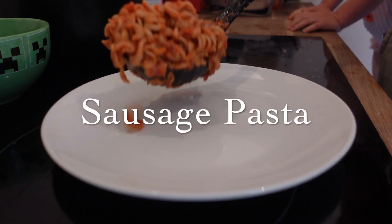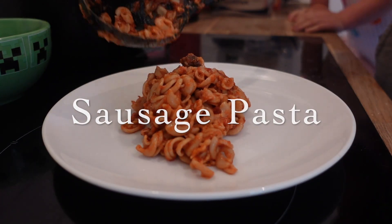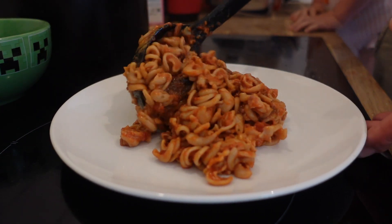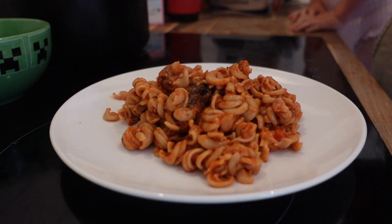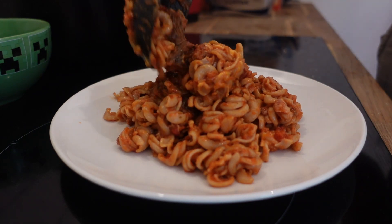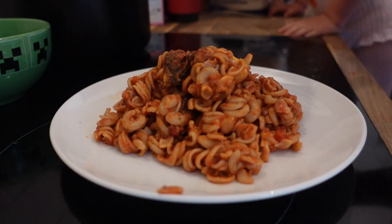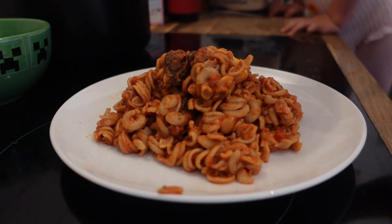I had some sausages I just needed to use so I made a simple sausage pasta — nice and cheesy with tomato sauce. Always a children's favourite; they just love pasta and simple things like that. They're really easy to please with dinners — they will eat like anything really, they're really good.